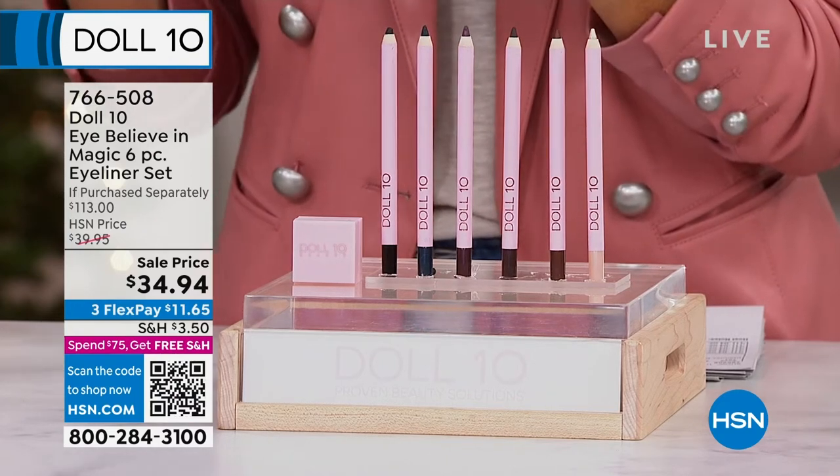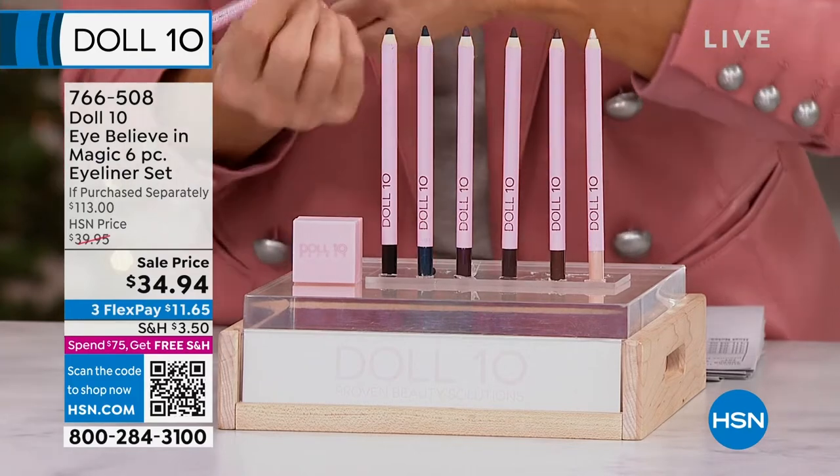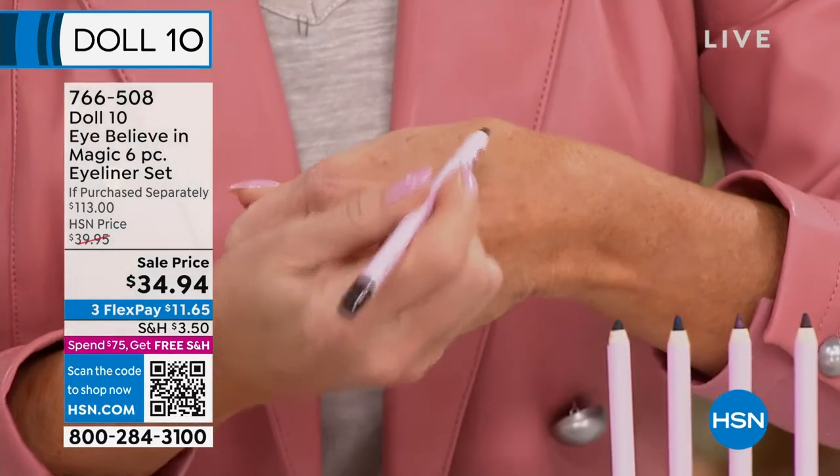When I tell you the bomb of all bombs, they really are. And just to give you an example, you're getting all six of these. I'll take you through the colors, but I want to show you the most important thing first.